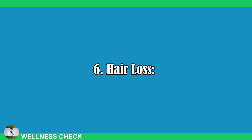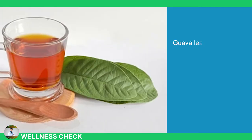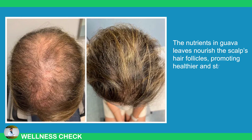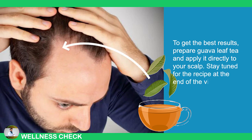6. Hair Loss. Many people turn to natural remedies to prevent hair loss and thinning, but few are backed by science. Guava leaf tea, however, has been extensively studied and proven to support hair health. The nutrients in guava leaves nourish the scalp's hair follicles, promoting healthier and stronger hair growth. To get the best results, prepare guava leaf tea and apply it directly to your scalp.